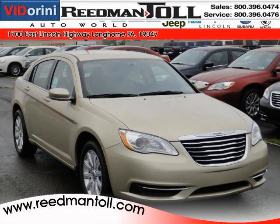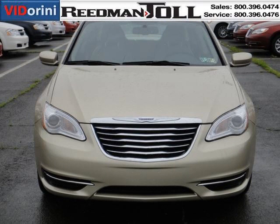Do you want to stretch your purchasing power? Well, take a look at this outstanding 2011 Chrysler 200. This 200 would look so much better with you behind the wheel instead of sitting on our lot.